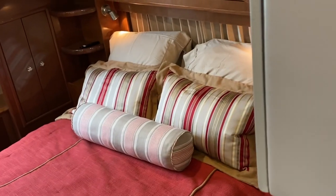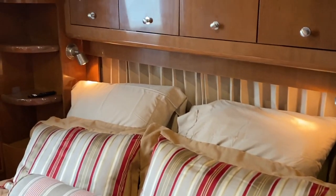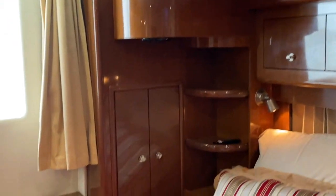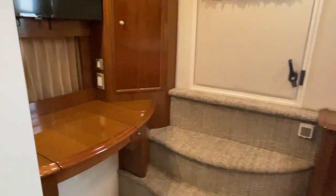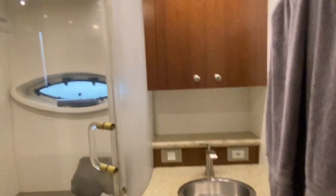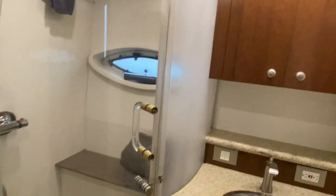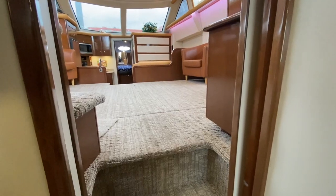Proceeding to the aft cabin, which I consider your master cabin, there is a remarkable amount of storage — a nice hanging locker to one side, storage above as well as below the queen pedestal bed, and a very large window which adds quite a bit of light looking out to the cockpit, plus a private door from the cockpit as well. There's a TV for your entertainment and a vanity with mirror as well as electrical outlets. And then a look at the private head area with storage, a sink, a standalone shower, and an electric head.